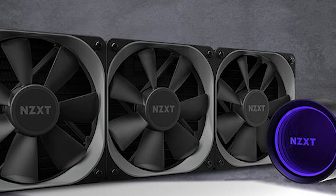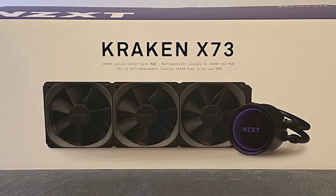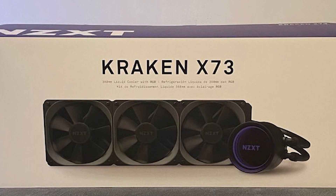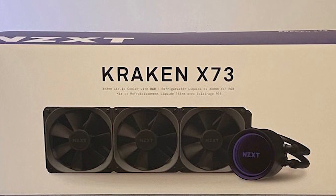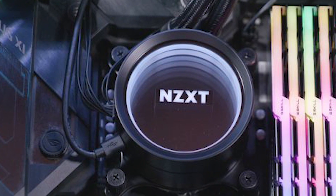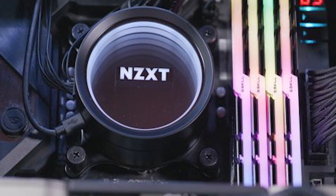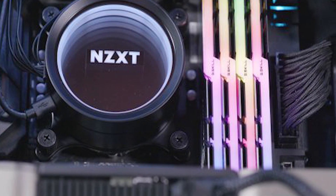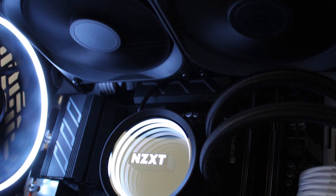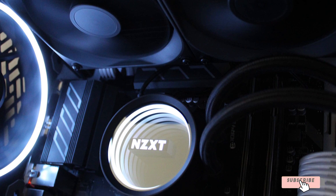In terms of aesthetics, if the Corsair H150i's white fan blades would clash with your setup, the Kraken X73's all-black design might be a better option. The Kraken X73 also comes with a slightly longer warranty — six years versus five years for the H150i. Ultimately, if you prefer the all-black design or catch it on sale for a significant discount, it is a solid alternative to the Corsair iCUE H150i.